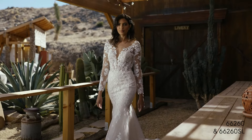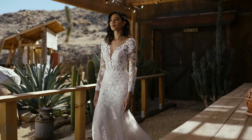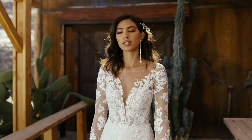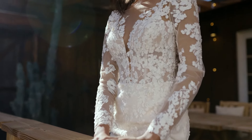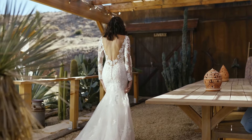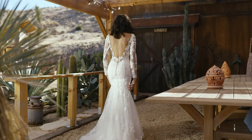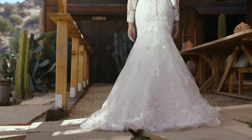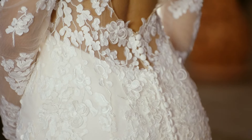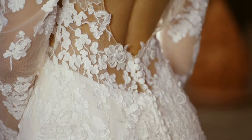Style 66260 offers texture across this lace fit and flare dress. A plunging Illusion Sabrina neckline is paired with a low V-back. Embroidered laser cut appliques blend with 3D lace that's been trimmed with a subtle silver thread. The lace blends perfectly as it floats between two layers of tulle. Order this with the matching detachable long sleeves, sold separately as 66260 SL.